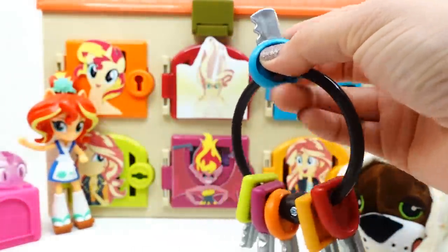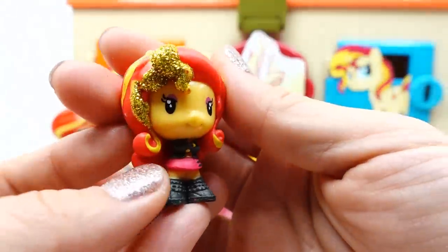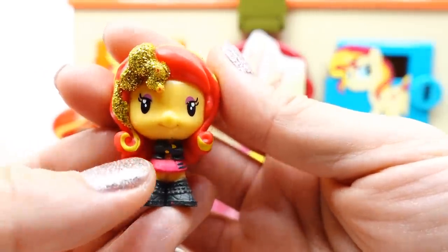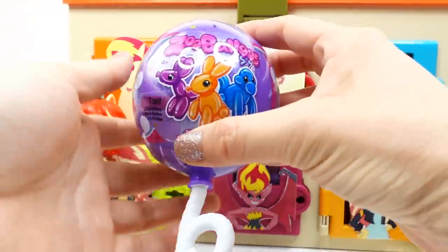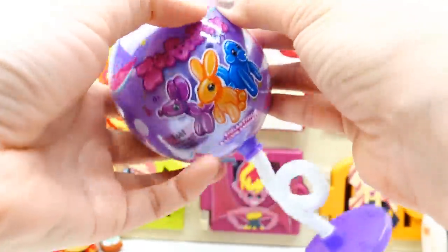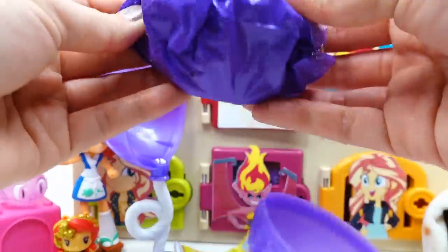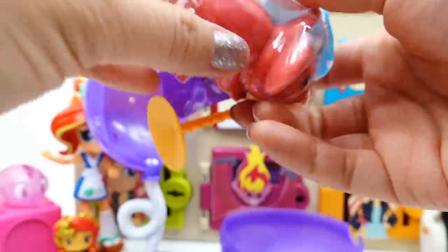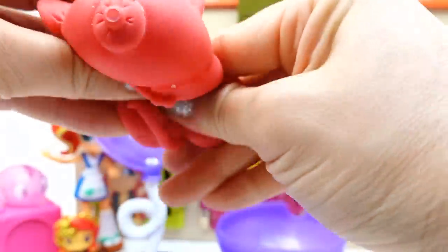Our next door is the blue door. Let's see if we can find her here — yes we did! She is super tiny with a little bit of gold glitter on her hair. It looks like we got our next surprise — Zoo Balloons! These are little animal balloons. Let's pop it open and see our little surprise bag. Oh, it's a little red one — I think this one is a mouse! It's super squishy, no water inside, just air.